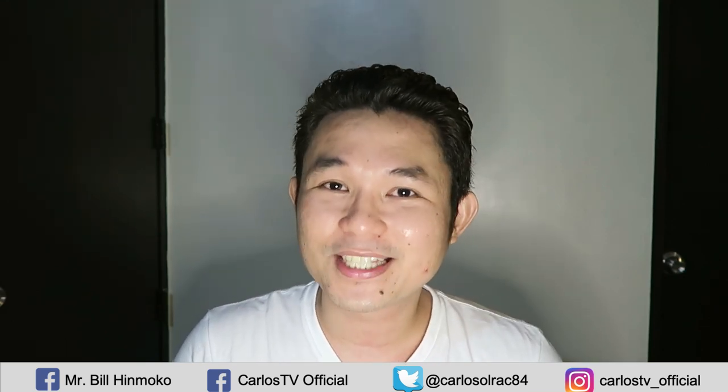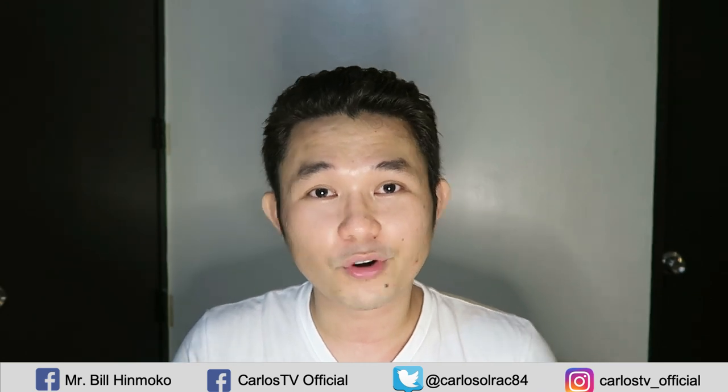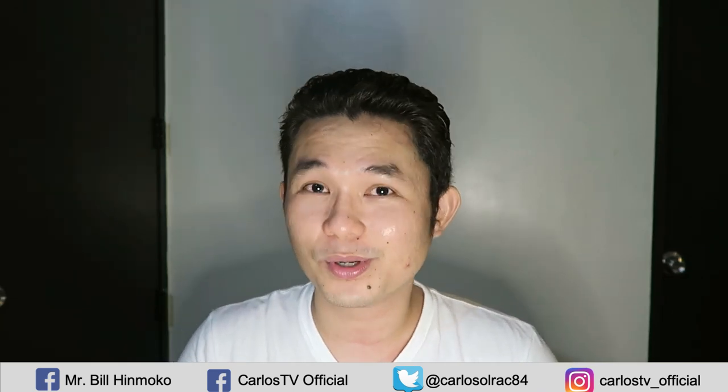Welcome back to my channel, Rock and Rollers. Thank you so much for watching. This is Carlos once again. If this is your first time to visit my channel, I would like to personally invite you to click the subscribe button below and we will rock and roll.